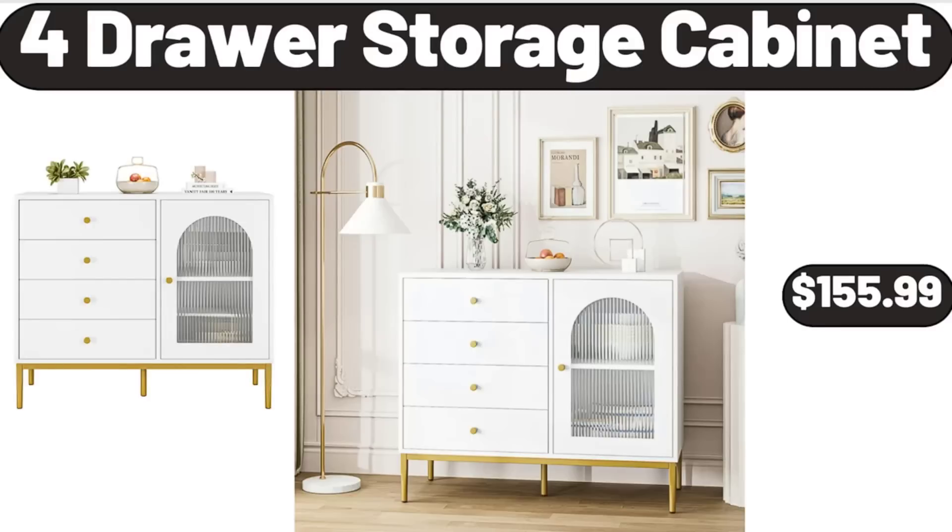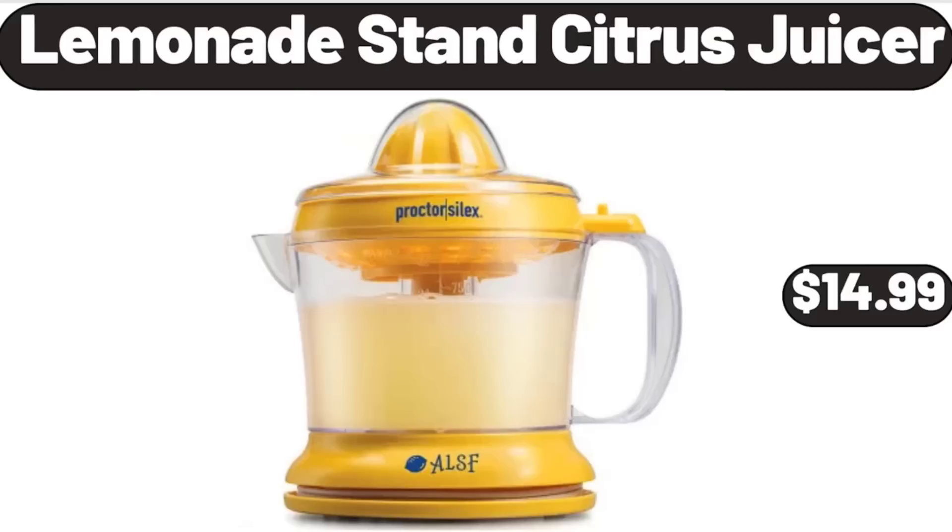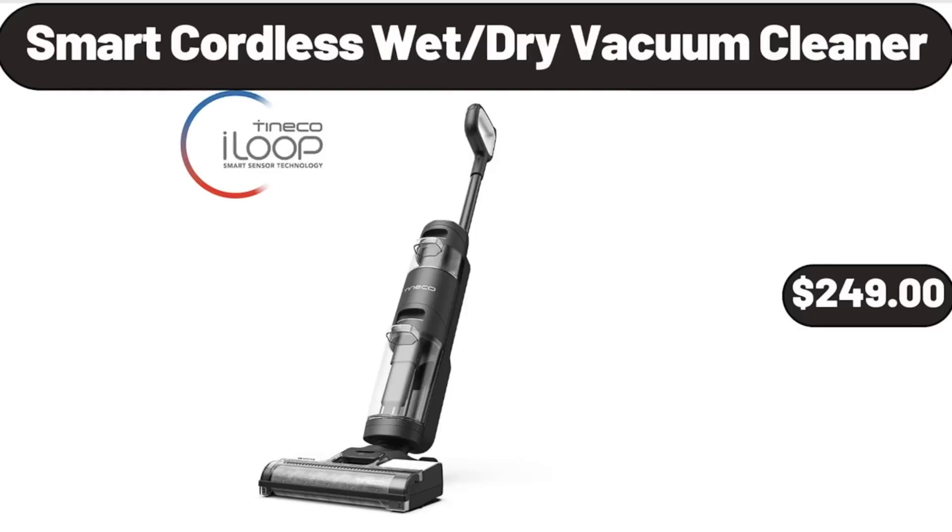4-Drawer Storage Cabinet, $155.99. Lemonade Stand Citrus Juicer, $14.99. Smart Cordless Wet/Dry Vacuum Cleaner, $249.